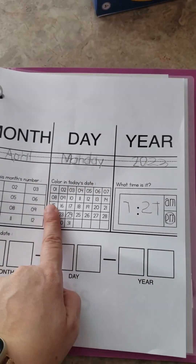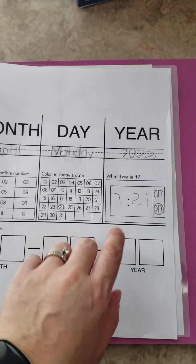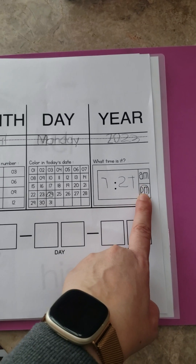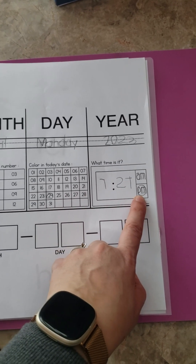Once we're done with the date, we've started working on time. I'll show her my watch, which is digital, and then she just copies what the current time is. We usually do homeschool in the afternoon after lunch, so it's always PM. I just tell her it's afternoon, it's after 12, so it's PM.